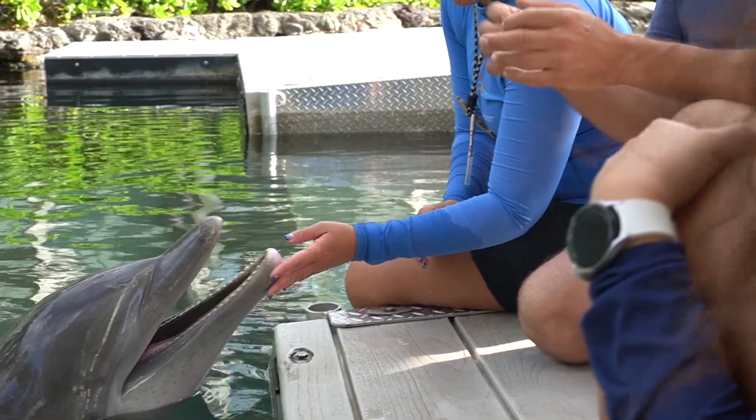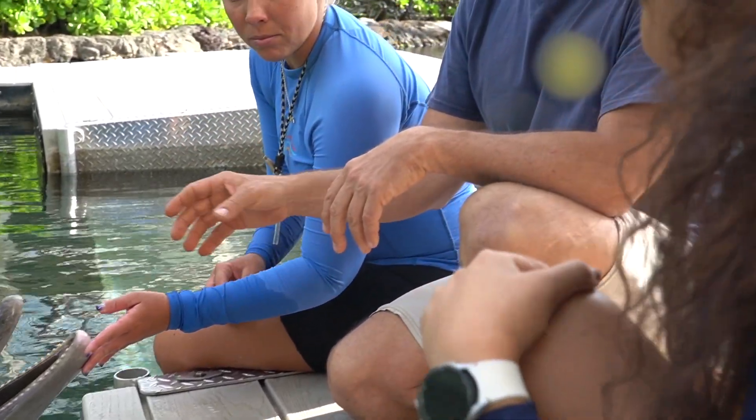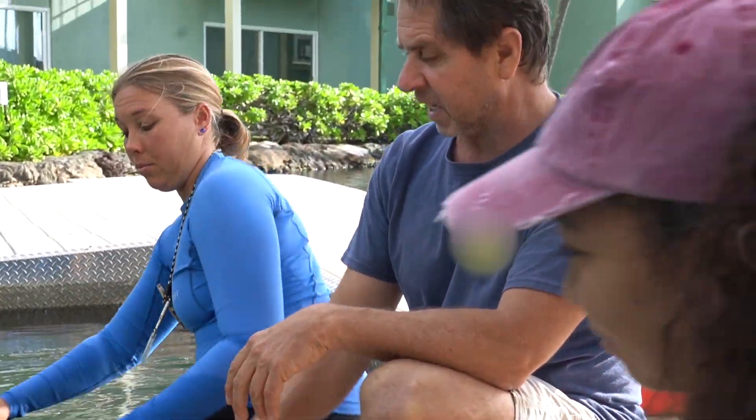My name is Greg Levine. I'm the contract veterinarian for NOAA Pacific Island Regional Office here on Oahu, but we also respond to stranded whales, monk seals, and sea turtles throughout the Hawaiian Islands.